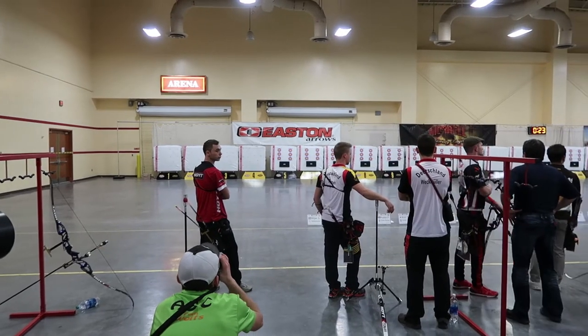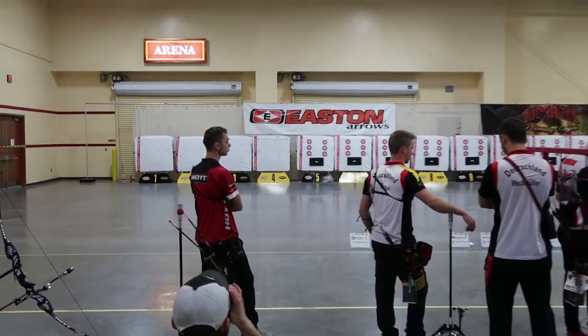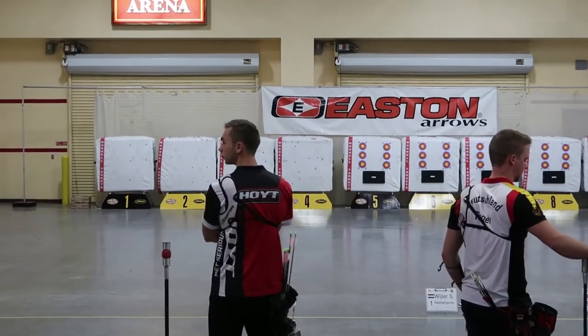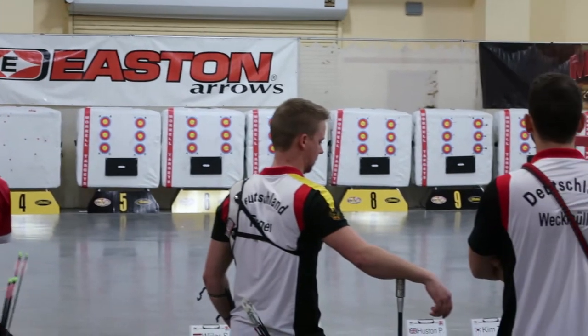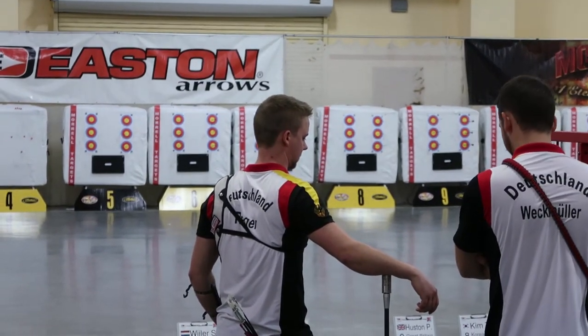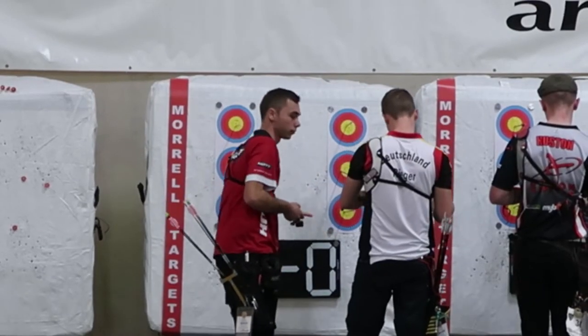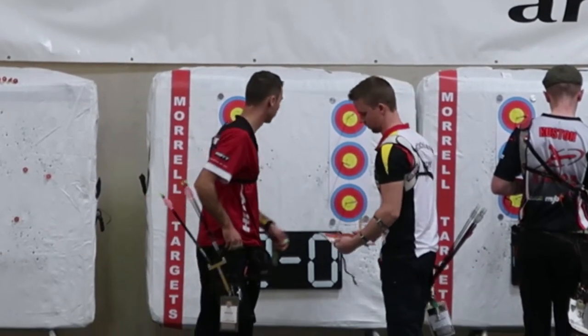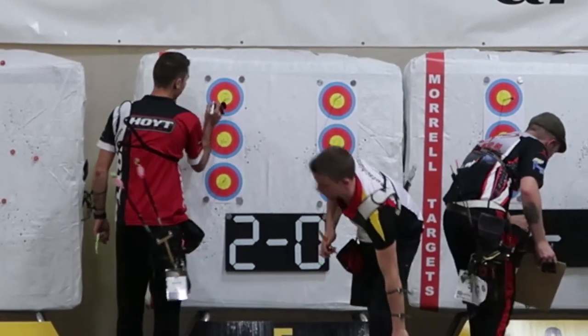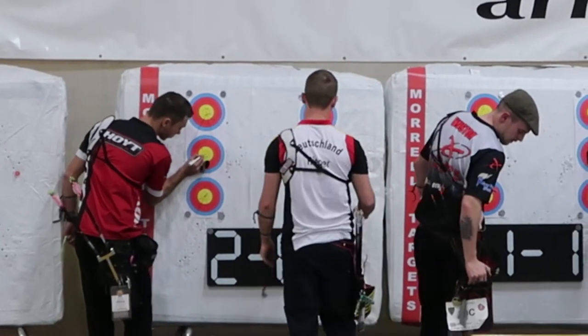Both of these shooters look pretty relaxed. This is the first end so there's not really real pressure on these two archers yet. So far they look nice and relaxed — we'll see if that continues through the rest of this match. Steve has won the set, getting two set points to his opponent's zero, and we'll be continuing on with the next set.